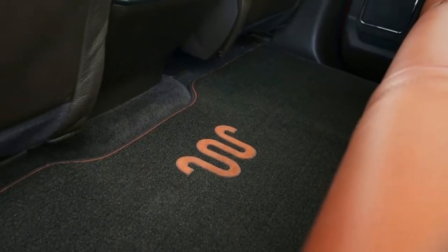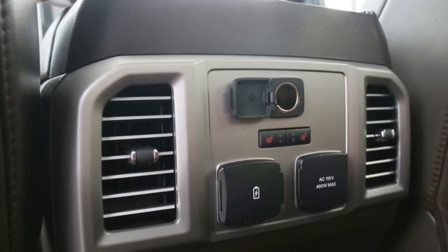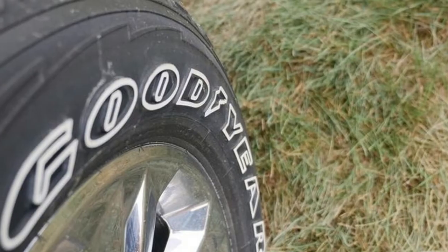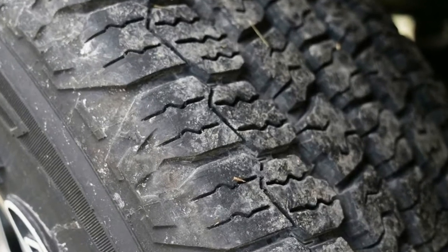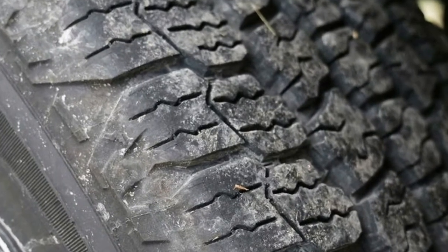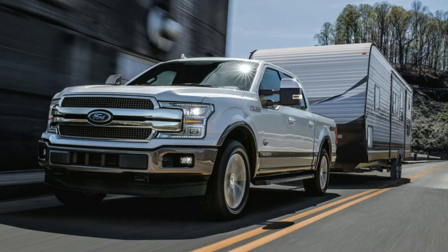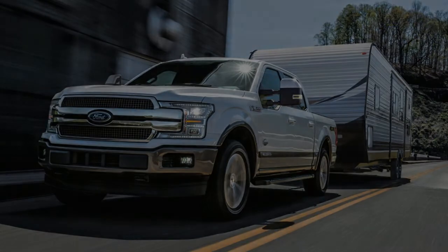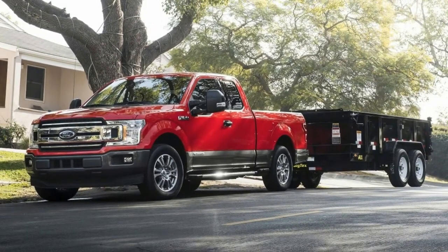Helping to achieve that lofty highway rating is an auto start-stop system, separate grille shutters for the radiator and charge air cooler, and cooled exhaust gas recirculation. A retrograde economy move but one deemed essential for cooling at max load is a mechanical cooling fan capable of drawing about twice the air of any currently available 12-volt electric fan system. At least an electric clutch reduces most of its drag when it's not needed.